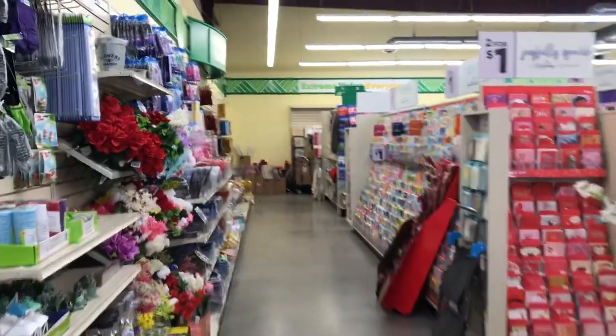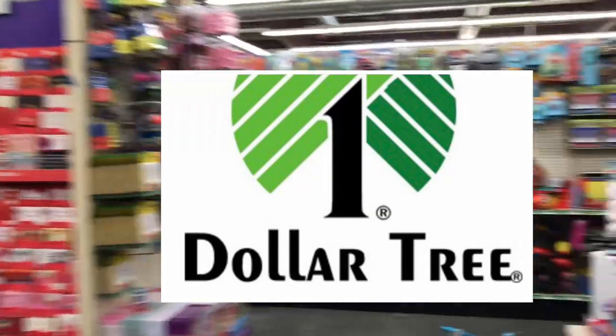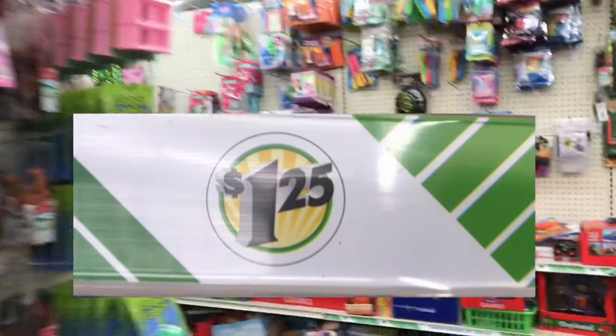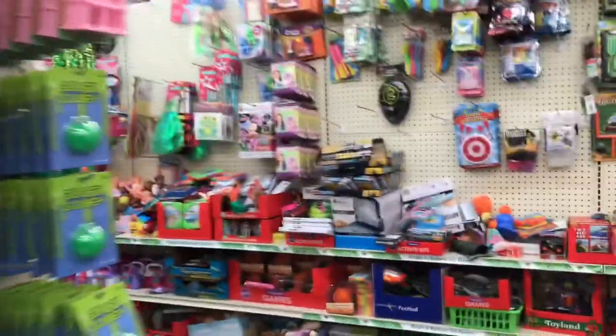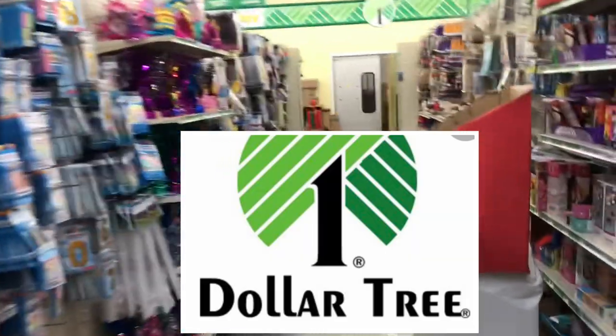Hey guys, welcome back to the channel. So I'm in my local Dollar Tree where you can get everything for $1.25 — it used to be just $1, but it's now $1.25. I found some amazing organization products that can help you get organized in 2022. So if you're getting ready to organize your home or your home office, you might want to check out your local Dollar Tree.